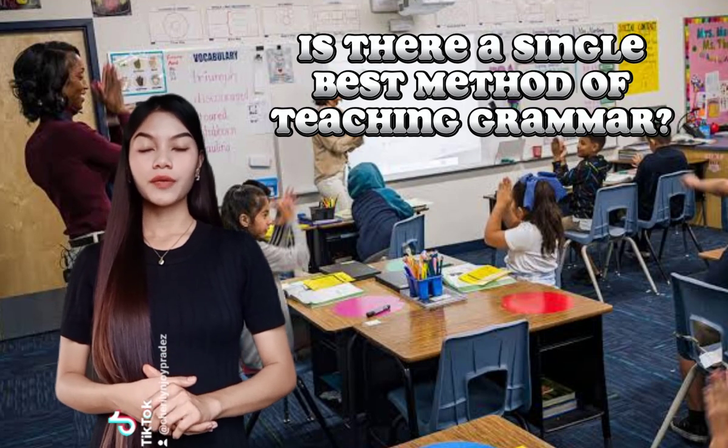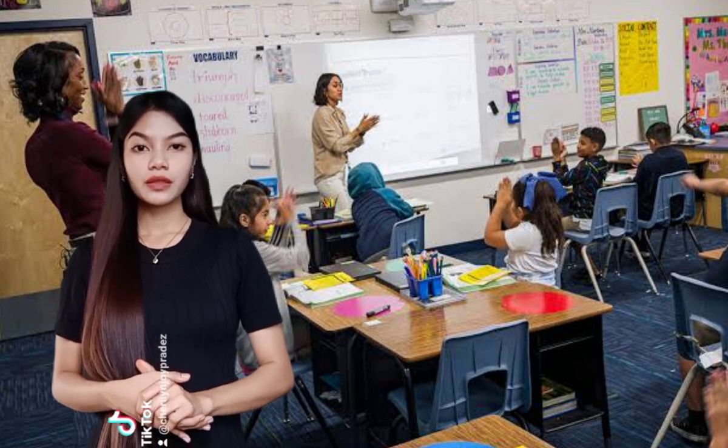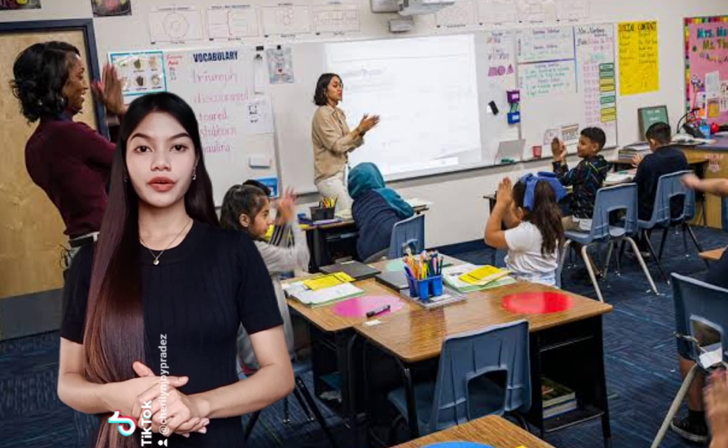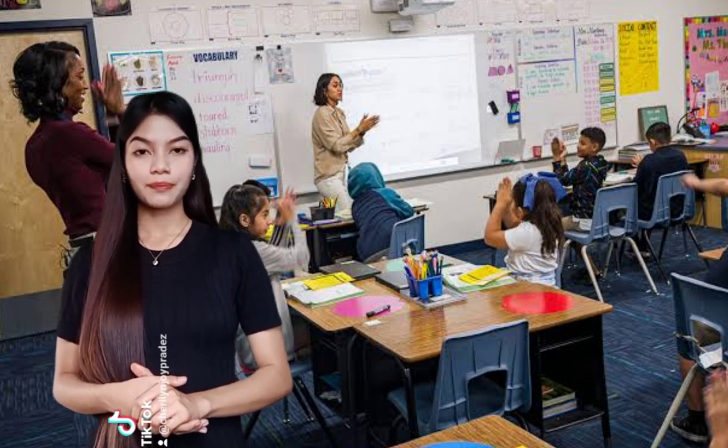Is there a single best method of teaching grammar? None. There is no single best method of teaching grammar, due to the fact that all of those teaching methods are the best — all of them play a significant role in teaching grammar effectively and appropriately.